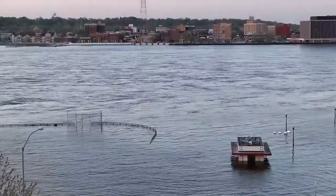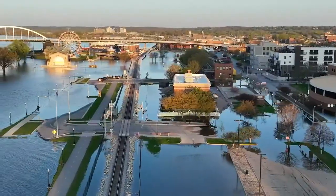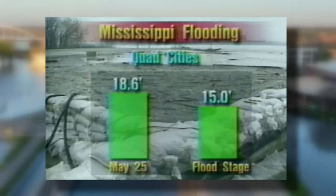Flood stages are all set based on each river level location and local impacts at certain predetermined levels. By May 25th, the Mississippi had risen to the ninth highest crest on record, nearly four feet above flood stage. Then came June — the wettest one on record — with over a foot of rain in 30 days.